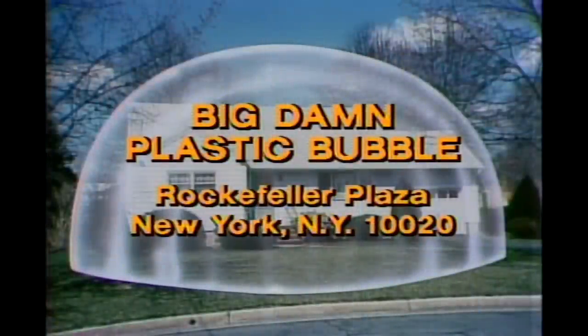Let me tell you something, man. If you feel that you got to have this plastic bubble and you got to spend your money on it, here's Mel to tell you how to do it. Plastic bubble — y'all are some stupid people out there. Thanks, Eddie.